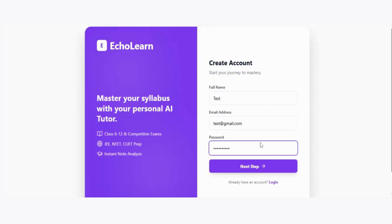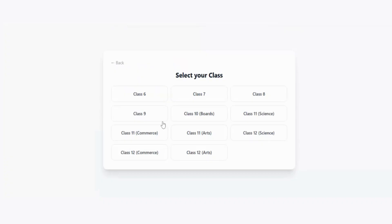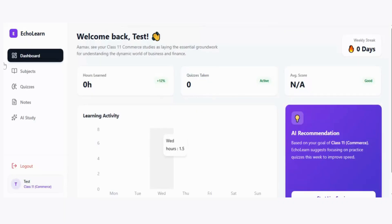So this is our prototype. You can create your account here, then move to the next step, and choose what you are studying. Let's say I am studying for 11th commerce.